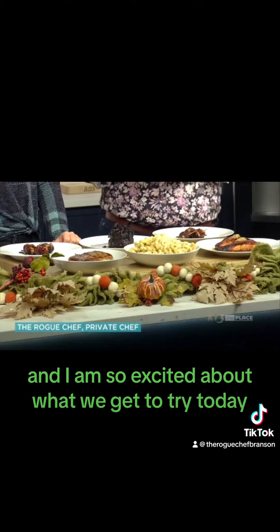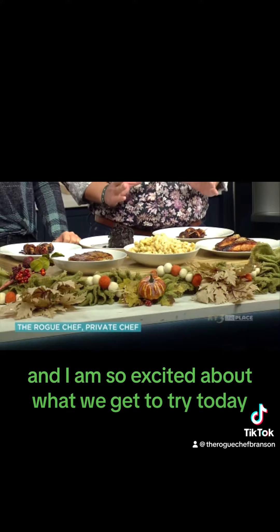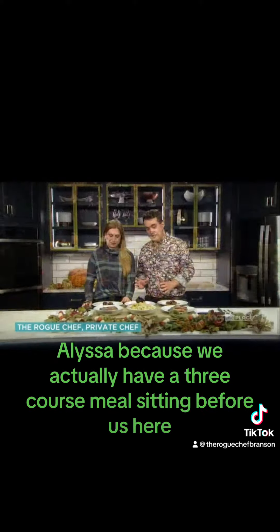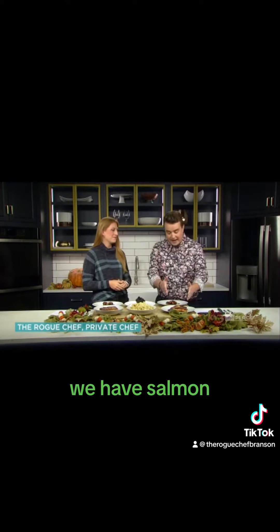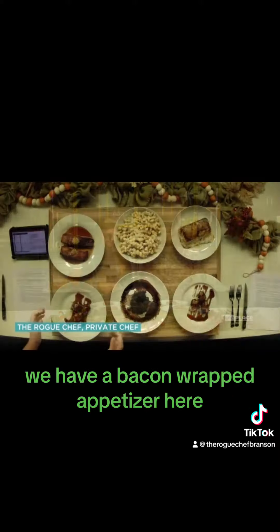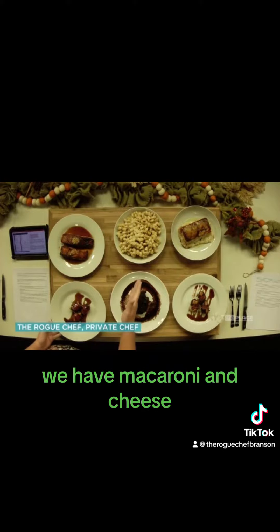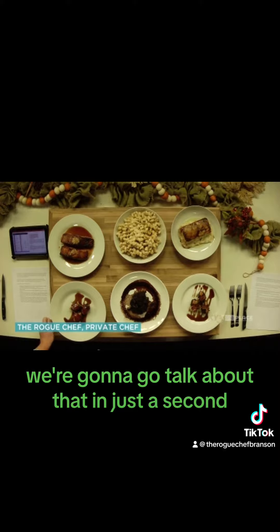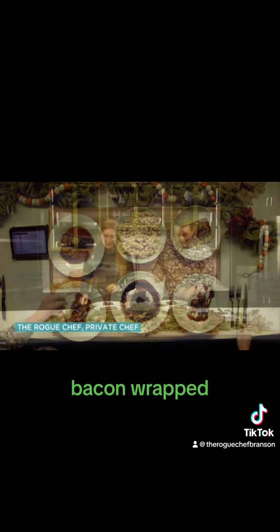It's Chef Jeff, and I am so excited about what we get to try today, Alyssa, because we actually have a three-course meal sitting before us. We have salmon, we have steak, we have a bacon-wrapped appetizer, we have macaroni and cheese, and we have potatoes that are so fancy — we're going to talk about that in just a second. But I think we should try these bacon-wrapped ones first!